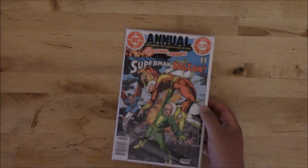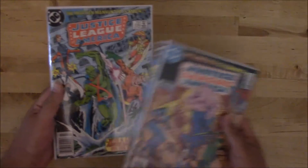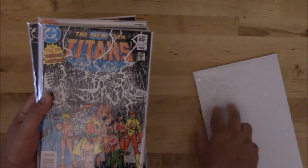Everything else is all DC. DC Comics Presents Annual — Superman and Shazam — that's number three. Just got a couple Justice League of Americas: 225, 226, and 228. Just happy to get those. Got a crap load of Teen Titans.